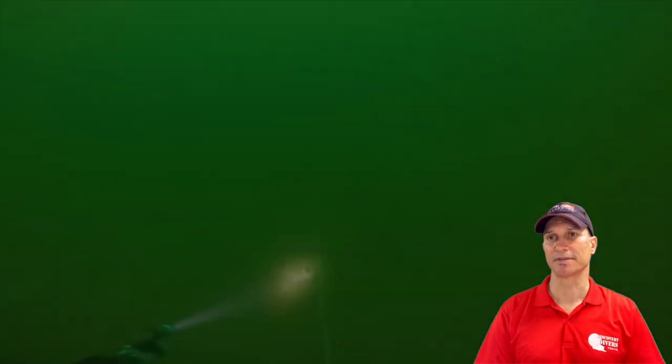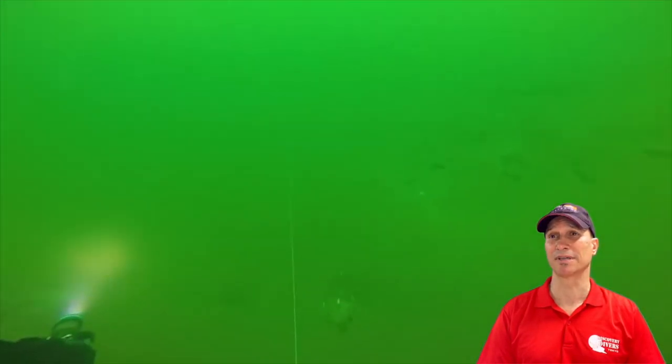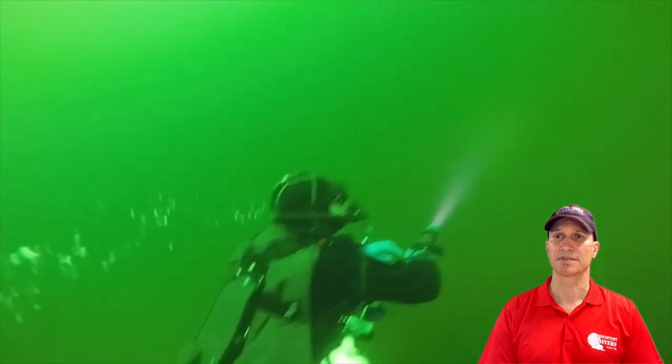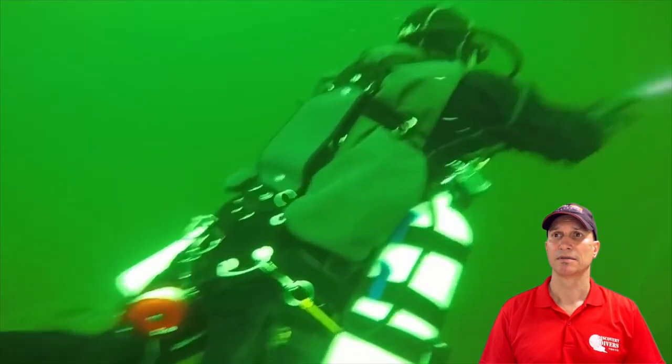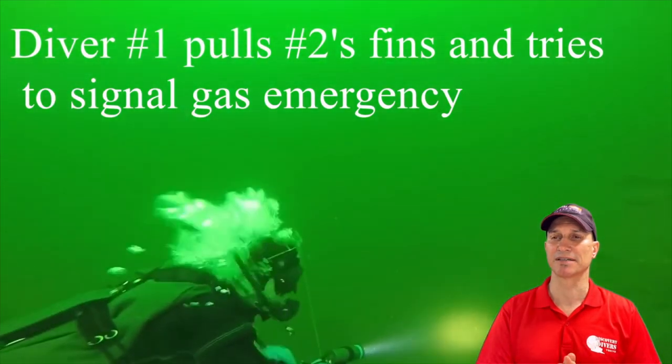Pretty green water — 3 degrees C, that is some cold water right there. You can see the sidemount diver. Diver 1 pulls Diver 2's fins, so Diver 2 is the sidemount diver. Now look at this.